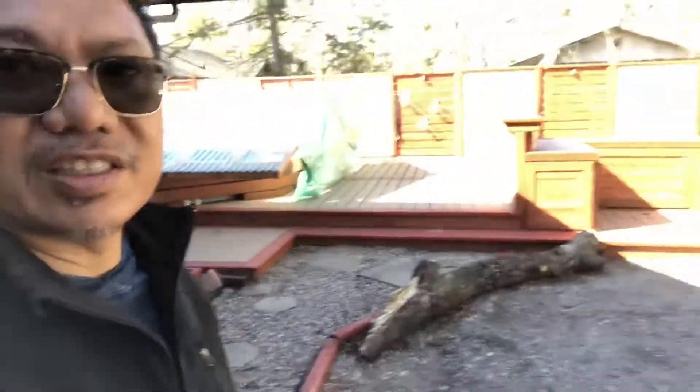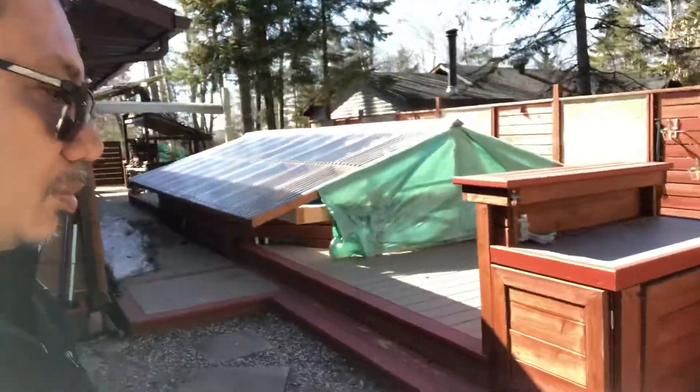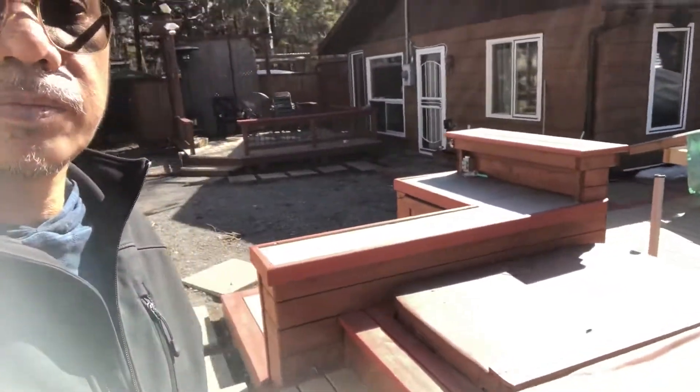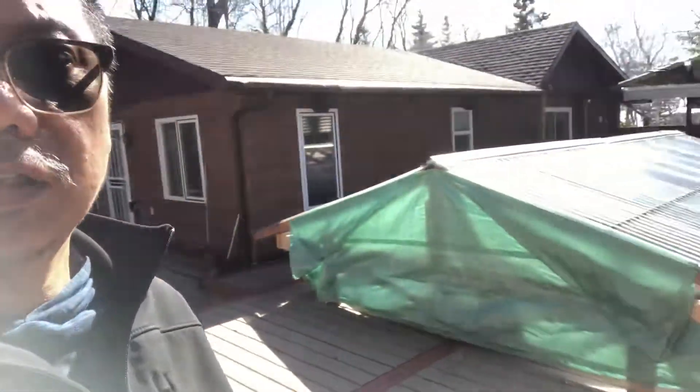We're gonna walk around the house. There's a hot tub room inside here, and we also got a hot tub outside. Nothing's on right now — still pretty cool, it's only about eight degrees here in Sunset Beach. Ed gave us a small hot tub to connect here.